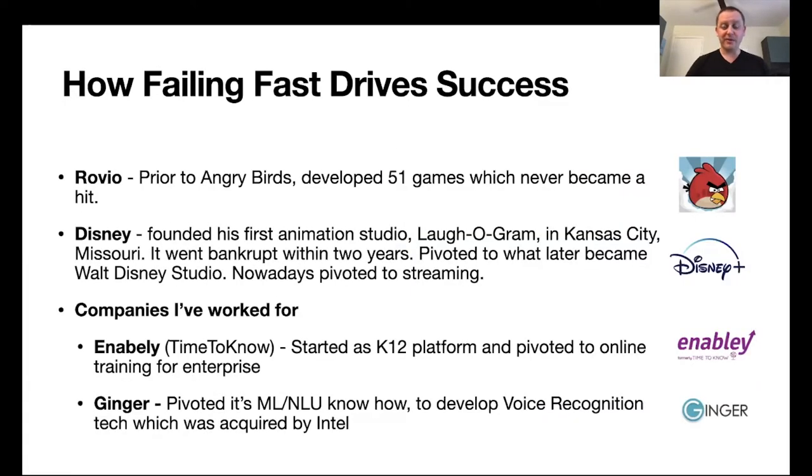Let's talk about a few examples of how failing fast actually drives success. A very well-known example is Rovio, which launched Angry Birds — a huge hit. However, not many people know that before succeeding with Angry Birds, Rovio actually launched 51 different games and none of them became a hit. They were able to keep iterating, learning from their mistakes, and eventually launched Angry Birds, which became a huge hit and the rest is history.